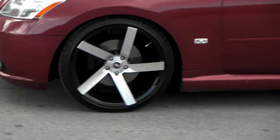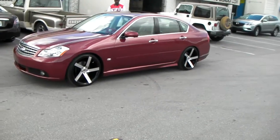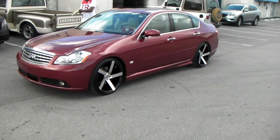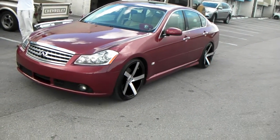Again, great looking wheel — has a nice concave and a great looking look on your rides. You can find these online at DozenTires.com or call us at 877-544-8473. This is your boy KB from Dozen Tires, CV signing out.